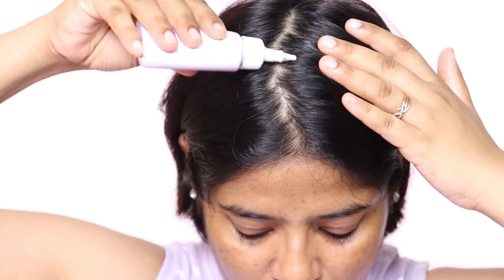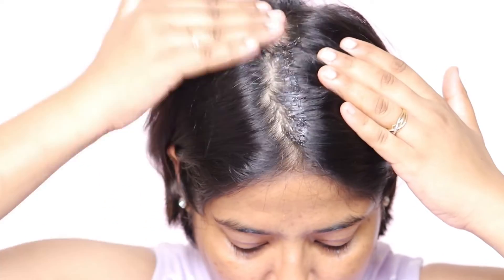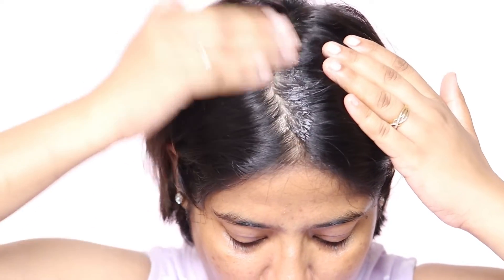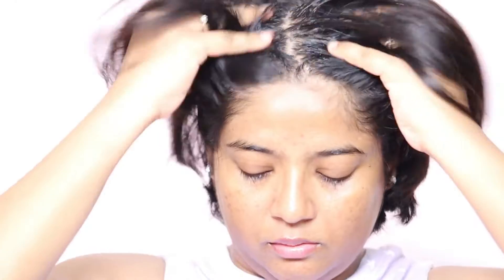Ab baat karte hai is hair serum ko aapko kaise apply karna hai. Aapko 50 ml ki bottle milti hai, aapko cap open karni hai. Then you have to apply a few drops directly onto the scalp on dry or wet hair — aap apne dry hair ya wet hair pe apply kar sakti hai. To apne baalon ka partition kar lijiye, uske baad apne scalp mein ise apply karna hai. Agar aapke long hair hain to pehle pure hair mein partition kar lena hai, then step by step partition karke apne scalp mein apply karna hai. Then you have to massage with your fingertips gently.